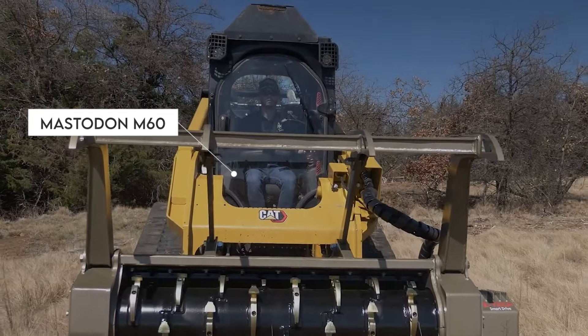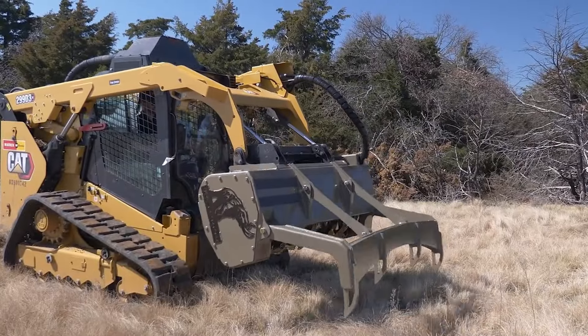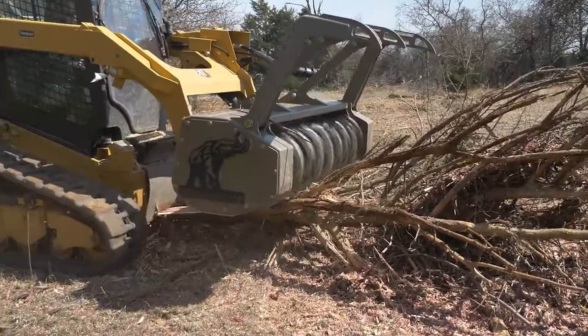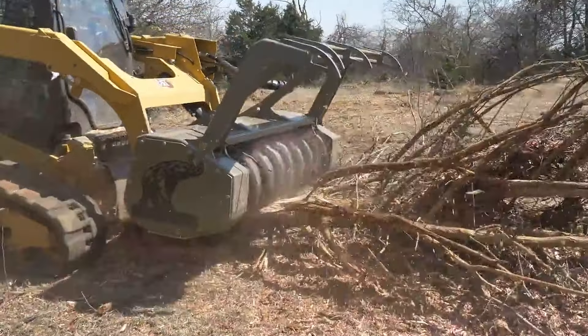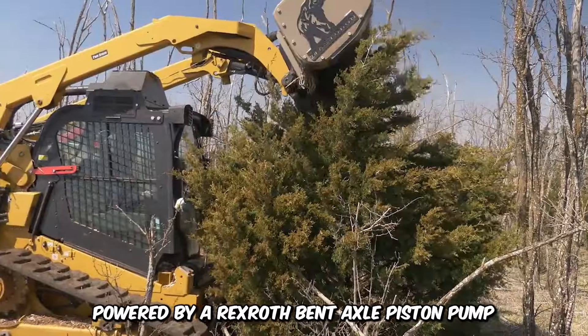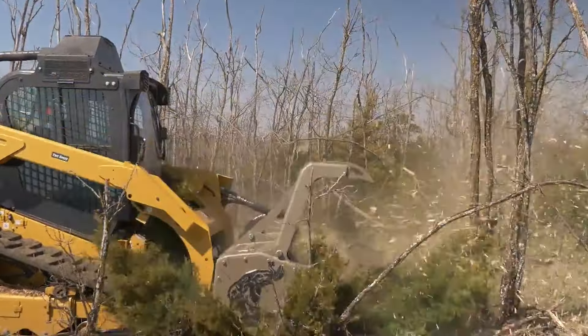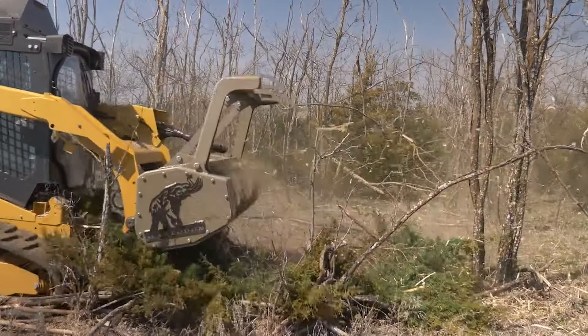Introducing the Mastodon M60, a mind-blowing forestry mulcher built for the toughest mulching jobs. Compact yet rugged, the impressive machine boasts incredible power and features a durable controlled cutting system. Powered by Rexroth bent axle piston pumps, it employs a top-tier direct-drive transmission, eliminating the need for a mini-loader.